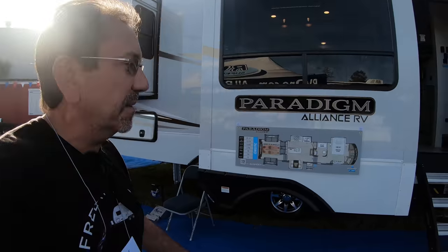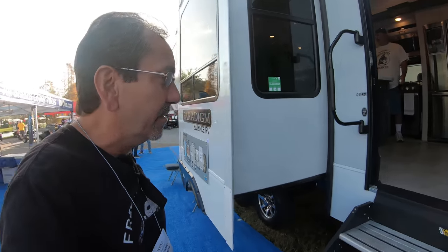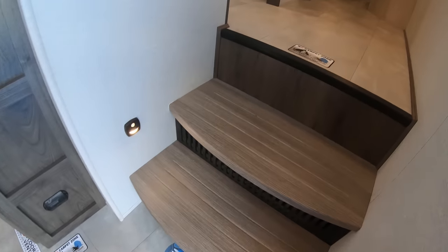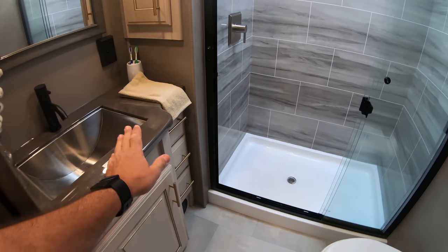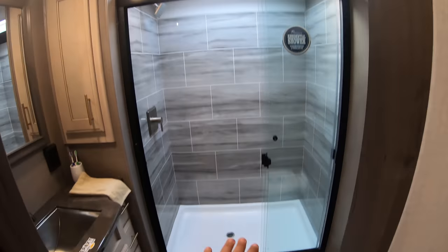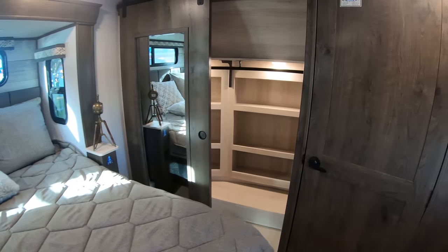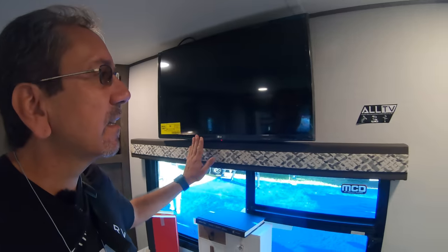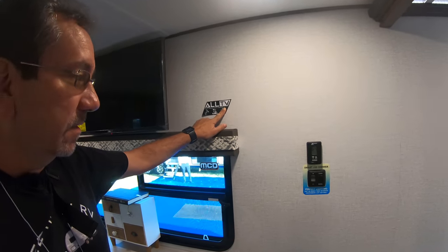He was telling me it's a four-season rig. The tanks are enclosed, insulated, and heated. I'm going to show you this one since I didn't get a chance to show it yesterday. Here we have the mid-coach bathroom, which is very nice, and the bedroom here in the front. There's an old TV, satellite, cable, and antenna connections. I like the mechanical dimmers and switches.